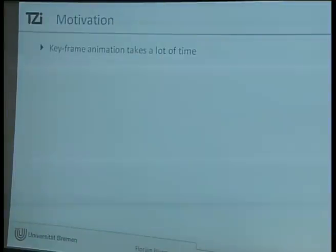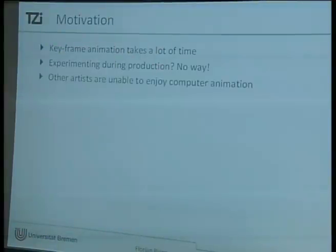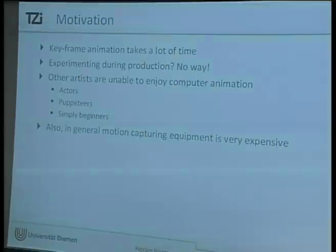Our motivation for this is obvious — keyframe animation takes a whole lot of time, and everyone who does animation has no time for experimenting. You can't just try things out; it takes way too much time. Also, other artists like actors, puppeteers, or beginners just can't enjoy animation. And motion capturing is really expensive — at the university we have a motion suit that costs like 10,000 euros a piece.